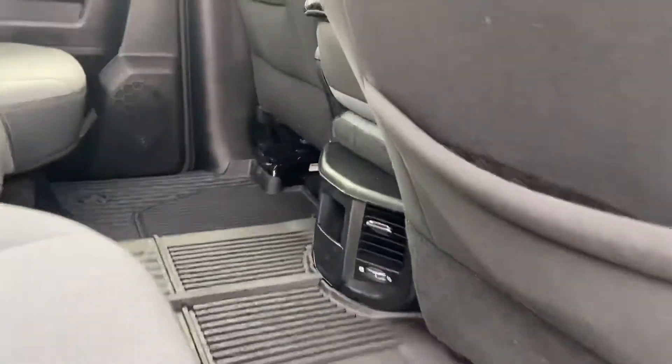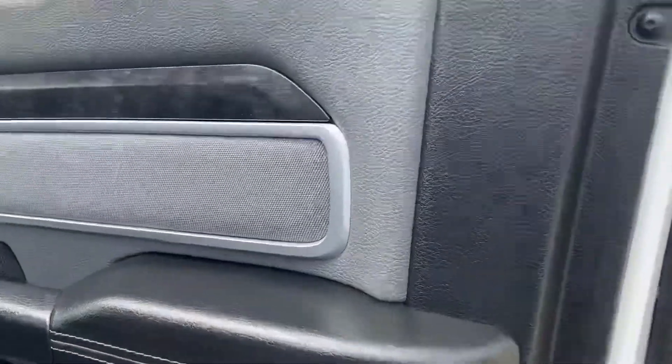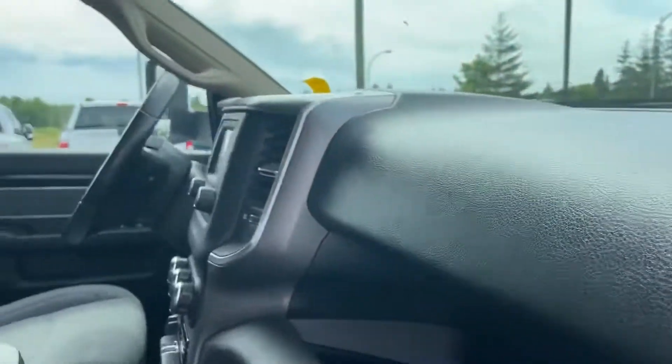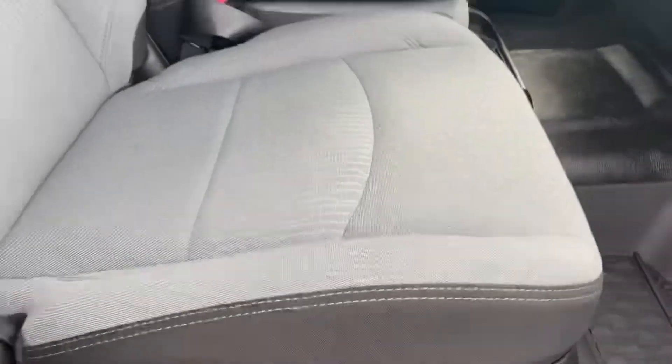You got lots of space for the crew, kids, whatever have you. Interior-wise it is in like-new condition. You got power locks, windows, mirrors — it's really nice. Two-tone inlay here. This is more of a condition tour — I'm sure you've done the majority of the research.